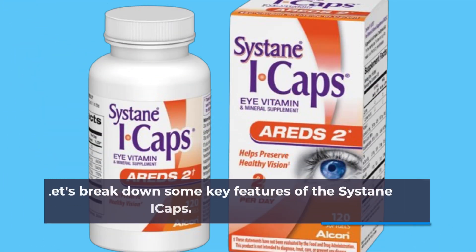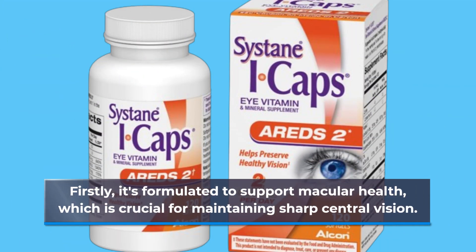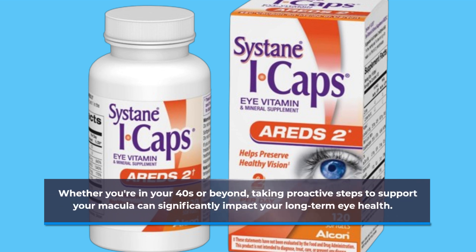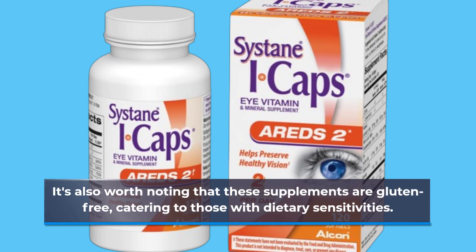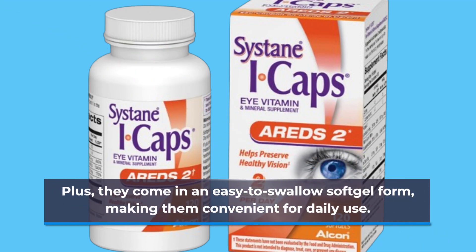Let's break down some key features of the Cystane Eye Caps. Firstly, it's formulated to support macular health, which is crucial for maintaining sharp central vision. Whether you're in your 40s or beyond, taking proactive steps to support your macula can significantly impact your long-term eye health. It's also worth noting that these supplements are gluten-free, catering to those with dietary sensitivities. Plus, they come in an easy-to-swallow soft gel form, making them convenient for daily use.